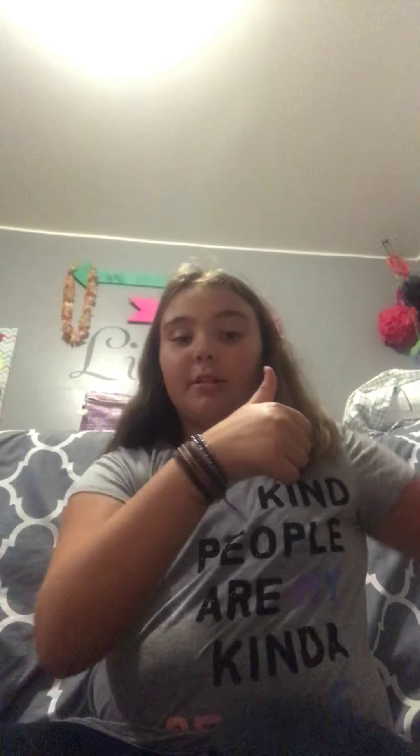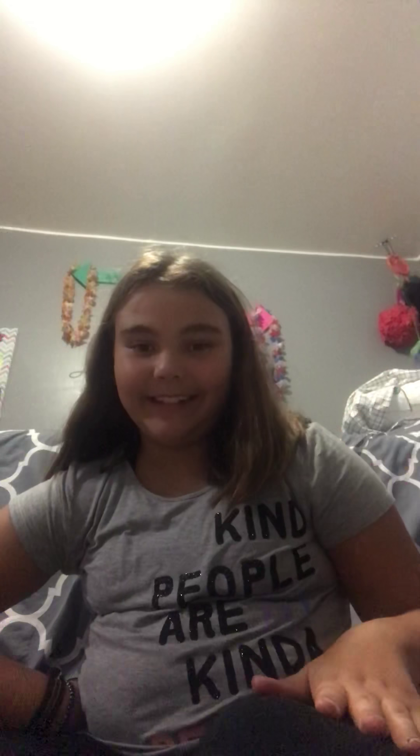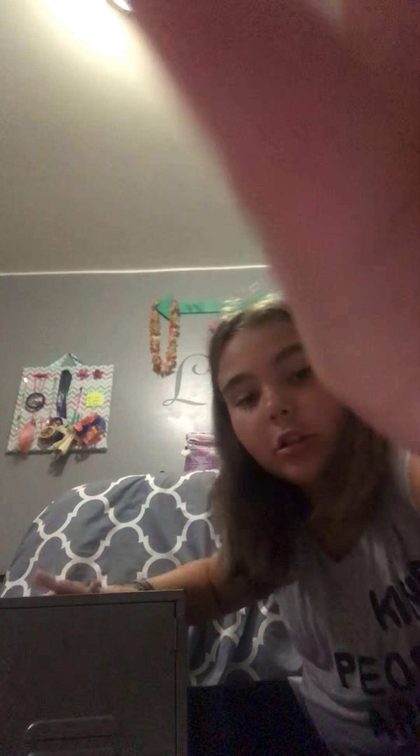Hey guys, welcome back! So today I'm wondering why do you have a bracelet. Before I start this video, make sure to like, subscribe, share, and hit the bell for notifications so that way you and your friends can see my newest uploaded videos. So today — exciting — me and my mom have made a wardrobe for my dog!